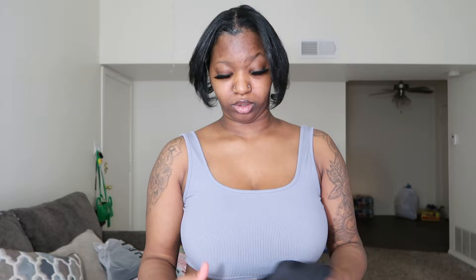If you watched my last video, you know I ordered these shorts in a medium and I could not fit them. So I doubled back and got them in a large — and looking at them now, it's looking like I'm not gonna be able to fit the large either.